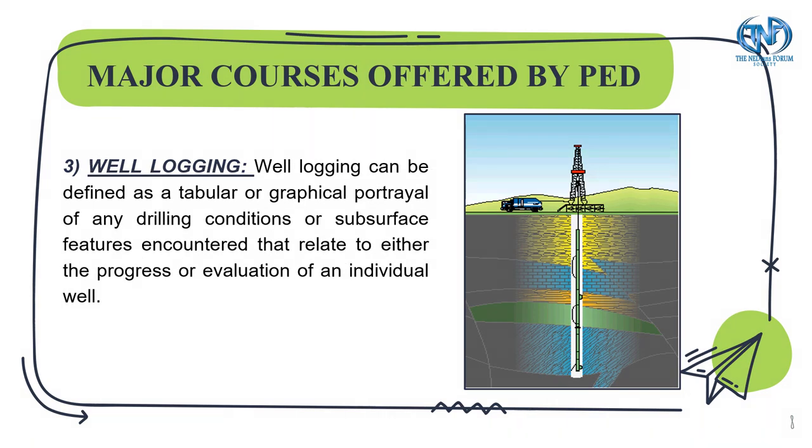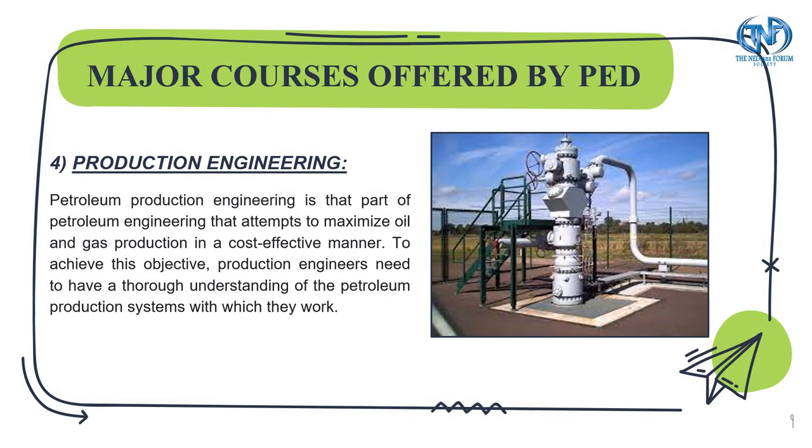Well logging can be defined as a tabular or graphical portrayal of any drilling conditions or parameters encountered that relate to either the progress or evaluation of an individual well. Production engineering is the part of petroleum engineering that attempts to maximize oil and gas production in a cost effective manner.